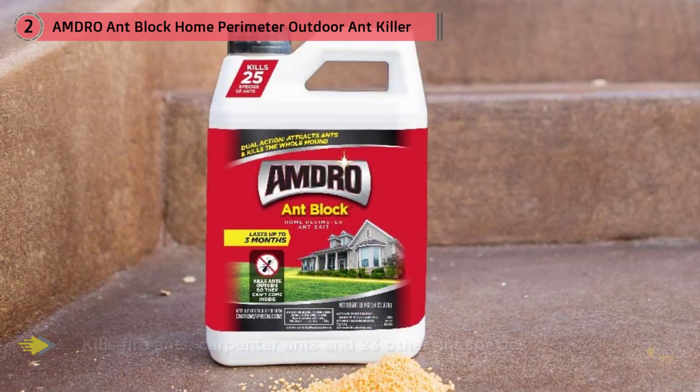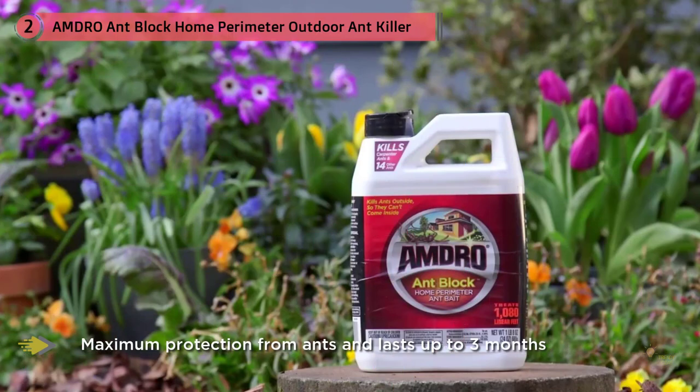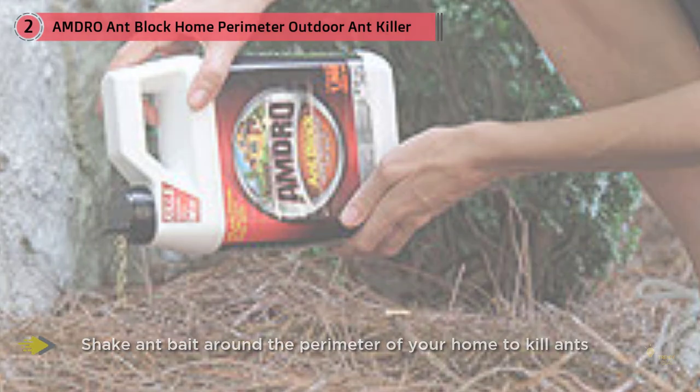The granules kill 15 different ant species. Amdro Ant Block can simply be spread directly from the container, though the granules shouldn't be used on wet ground. If rain is in the forecast or if it's below 50 degrees outside, a 24-ounce container can cover about 1,000 linear feet.